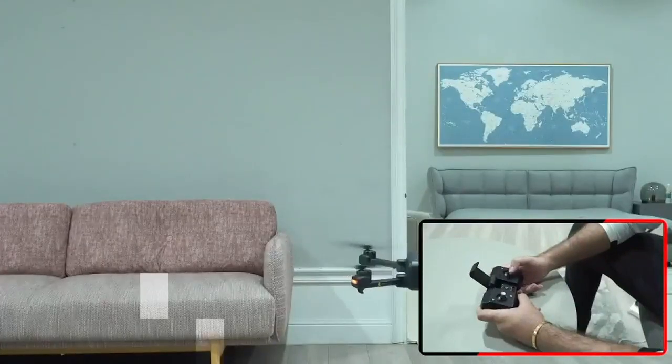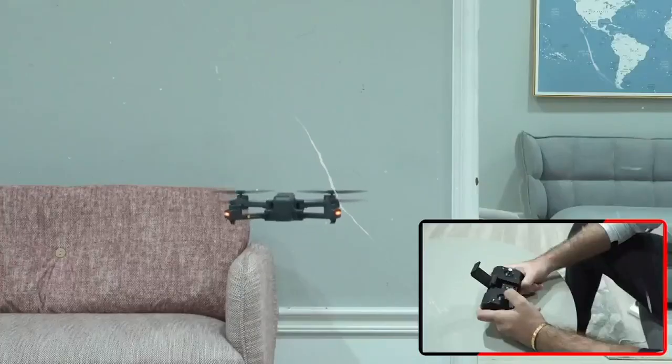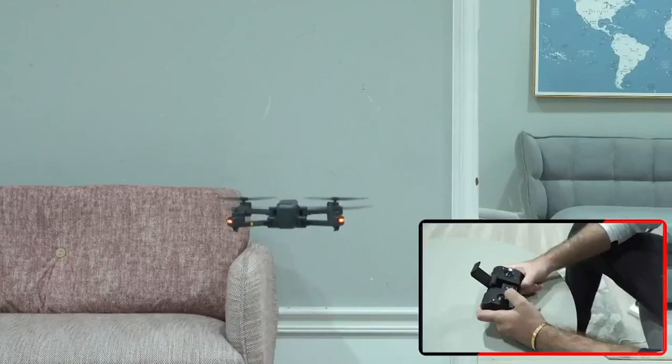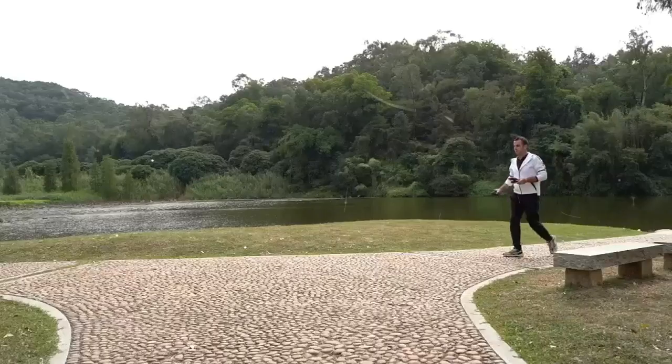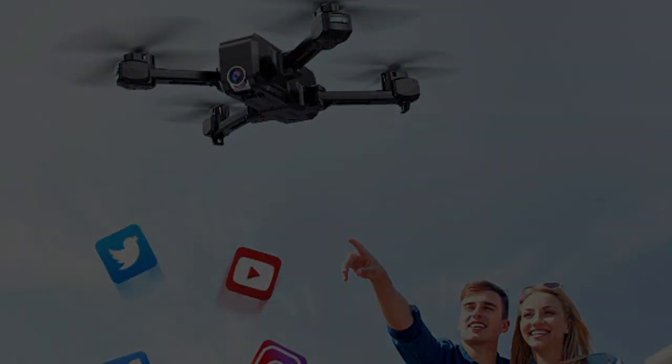Our drones for adults feature high quality construction and materials that provide wind resistance and durability against sudden shocks caused by accidents, ensuring stable and powerful flight performance. You can purchase both the drone and the matching battery in our shop, supporting flights of up to 30 minutes and making your drone journey even more exciting.